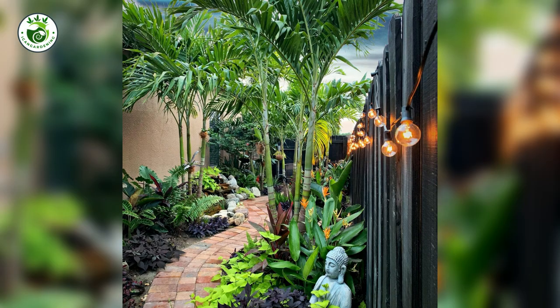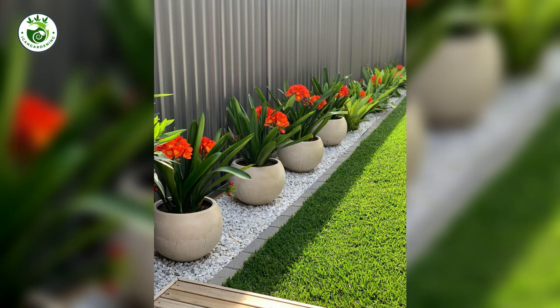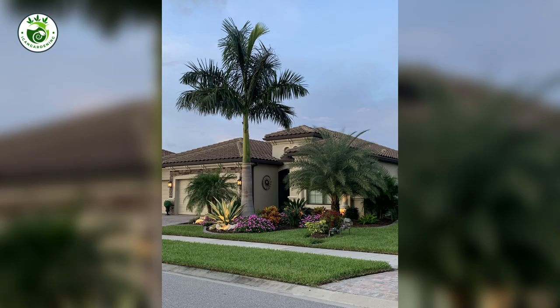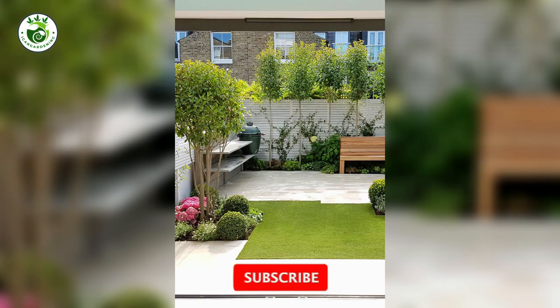Are you ready to dive headfirst into your own outdoor masterpiece? Don't miss a single drop of inspiration — like this video if you're ready to start crafting your dream garden. But that's not all; the journey doesn't stop here. For a continuous flow of tips, tricks, and delightful green insights, hit that subscribe button.